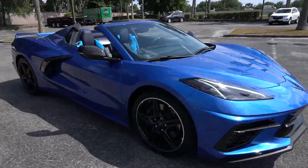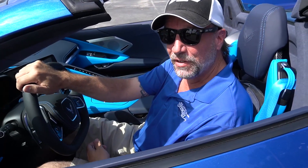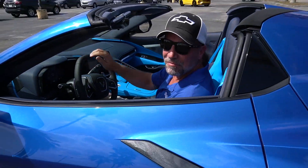So if you're thinking about ordering a new C8 Corvette, stop by Stingray Chevrolet, put down your $500 deposit. See ya.